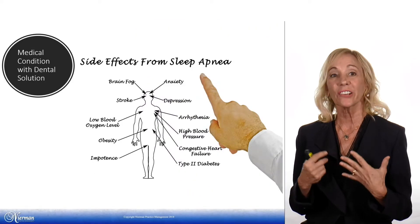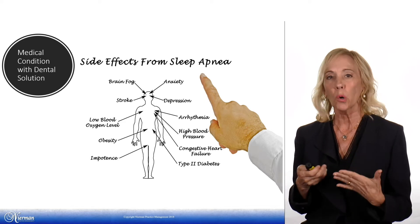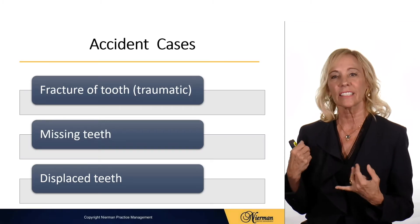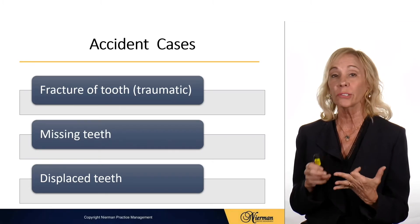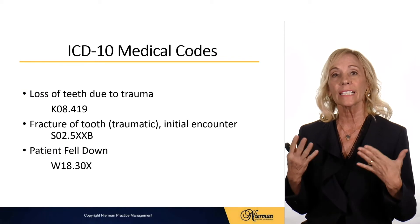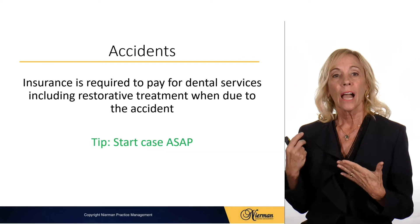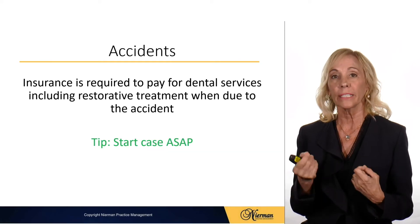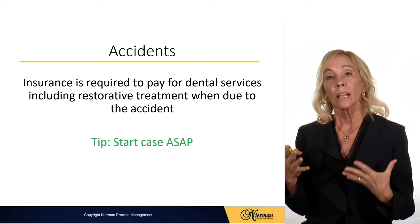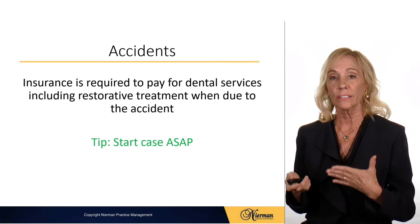This way you can in many cases provide surgical procedures through medical and the restorative part through dental. The sleep apnea appliances are a medical condition with a dental solution, so they will always be billed to medical insurance. Accident cases — whether it's a fractured tooth, missing tooth, or displaced teeth — should be billed to medical, and there are ICD-10 codes for accidents as well.